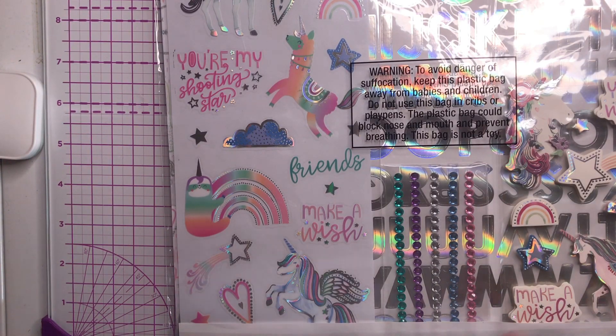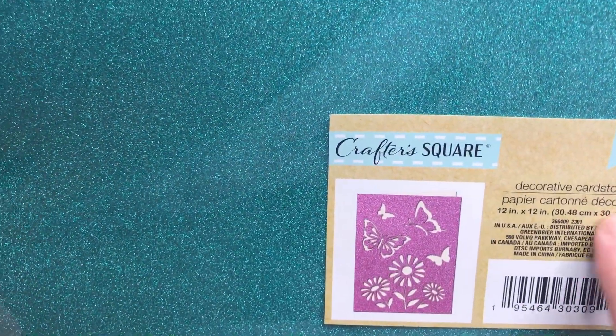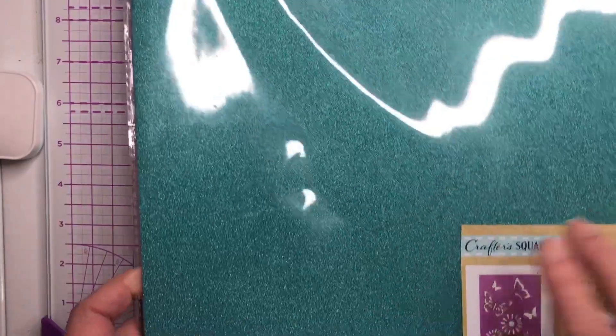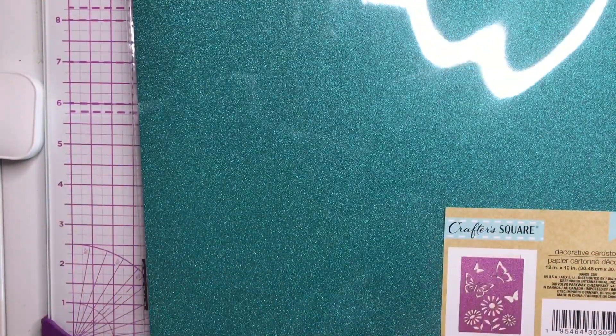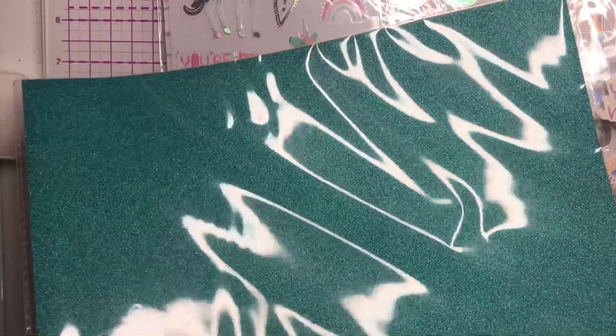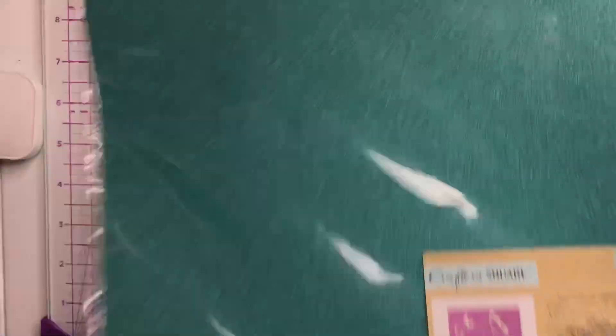I'm also going to include this package of glitter paper — it's 12 by 12, there are five sheets in here. This is from Crafter's Square. I had shared this in the past, found some more, and went ahead and picked it up.